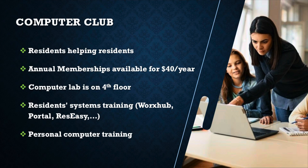When new residents come on board, they receive a free one-year membership to the computer lab so they can try it out. The computer club also trains new residents on Works Hub, the portal, and the reservation system. They offer general advice to new residents on how to live great here and use all the resources. They also do personal computer training and have a technician available during their hours — listed on the brochure — who will help with advice on your devices.